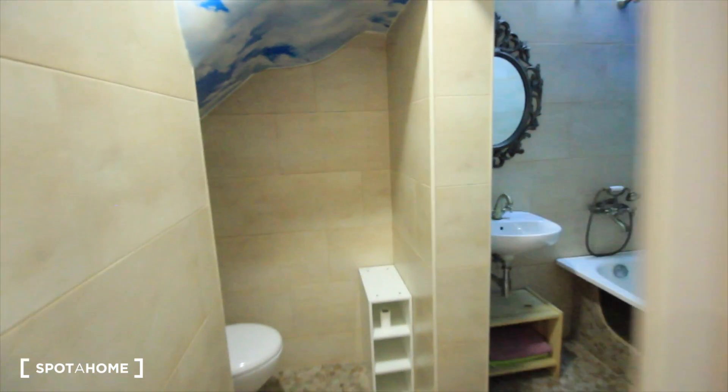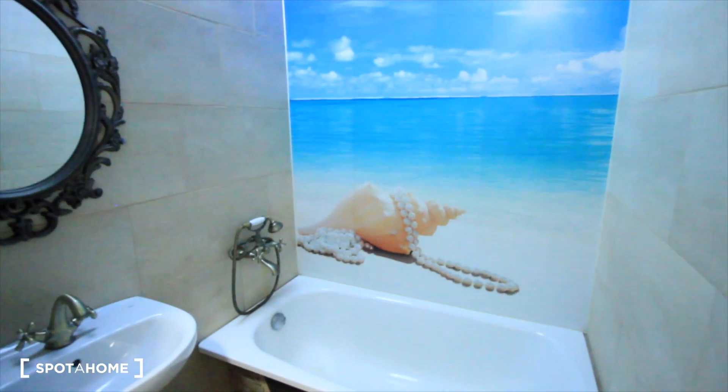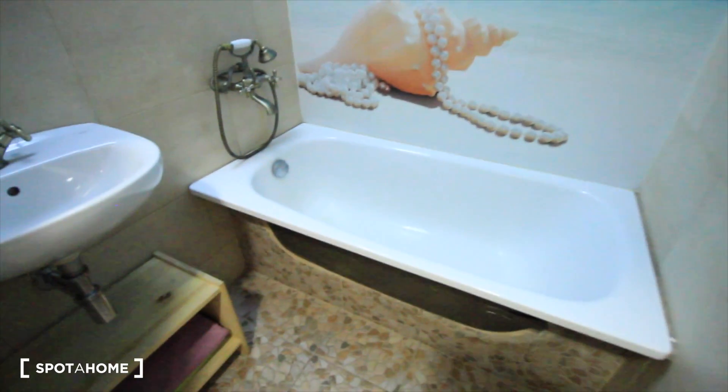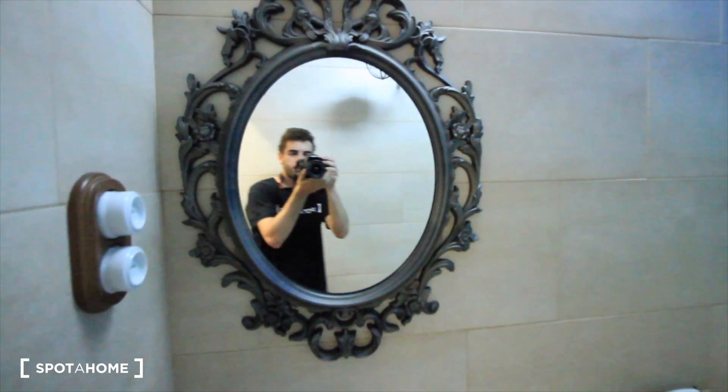Let's see the bathroom. Here we have it. There's the first part for the toilet. And here we have the shower, the sink, and the mirror.